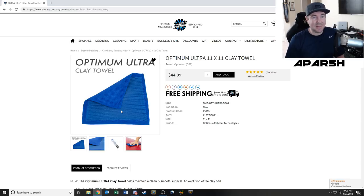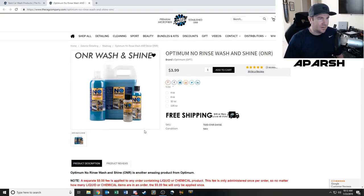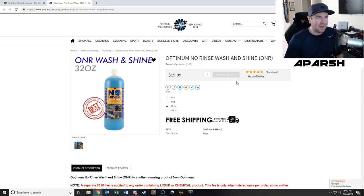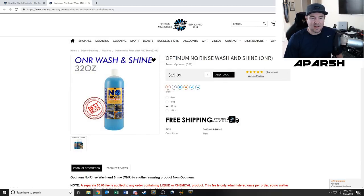A lot of people are hyping this thing up, so for $45 I'm willing to give it a shot. They also have a wash and shine no-rinse product — it's $4 for a 4-ounce bottle, so four uses plus shipping. I might as well get the 32-ounce size since I'll probably use it a lot, and I already qualify for free shipping from the towel I added.